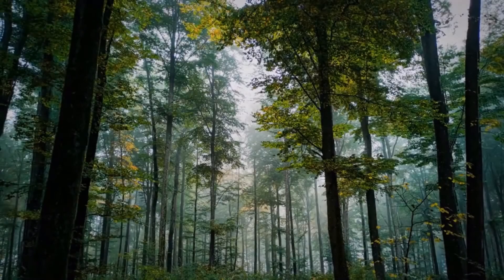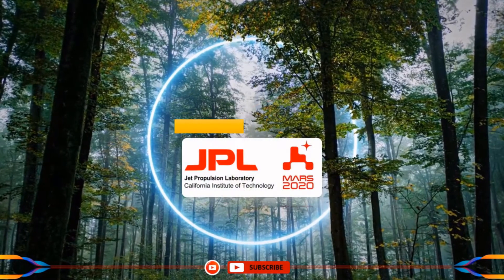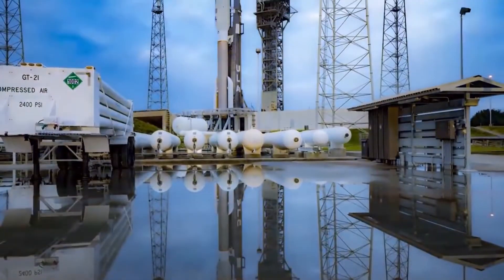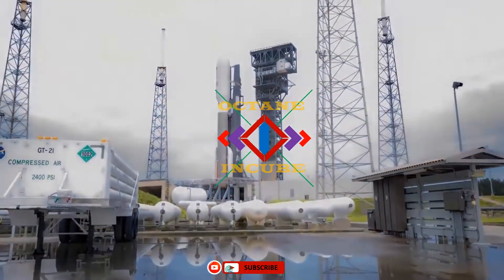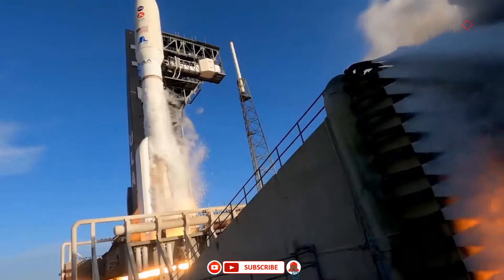Team Octane Incube welcomes you. Earlier we discussed from launch to landing on Mars. Now we will know about Perseverance in detail, the landing site on Mars, and why this site.